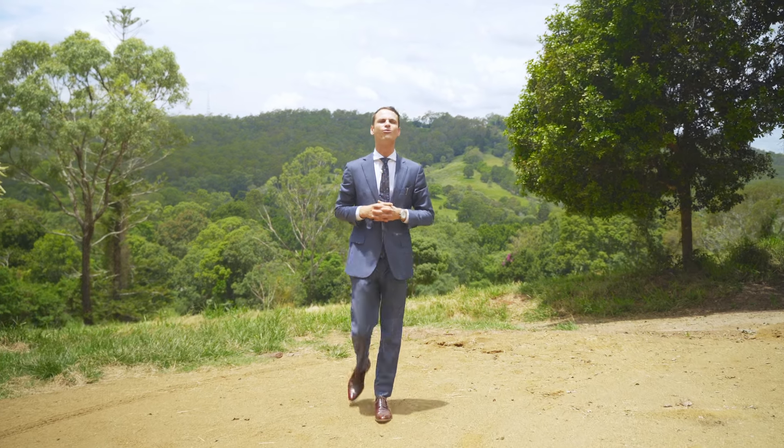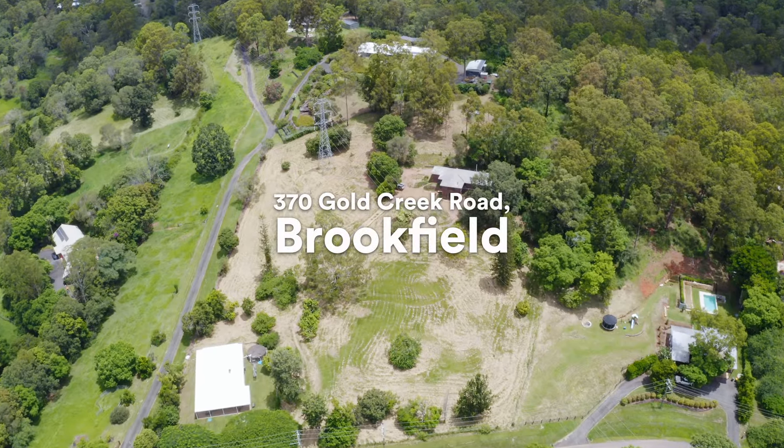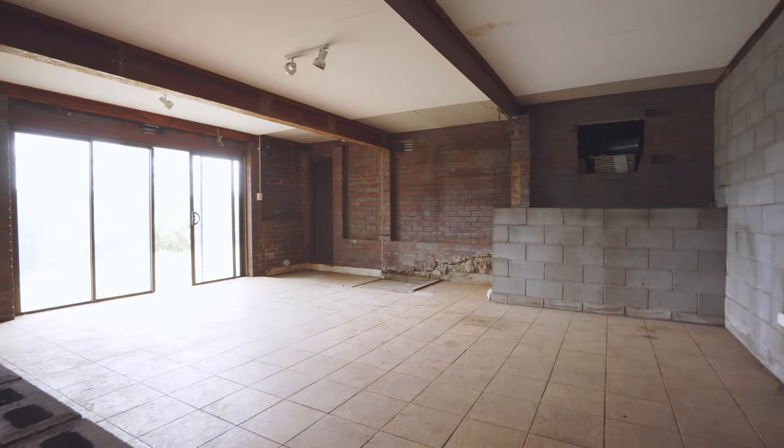Welcome to 370 Gold Creek Road, Brookfield. Currently a four-bed, one-bath, double-brick home with a self-contained and fully-stripped-out downstairs area with plumbing for a full bathroom.